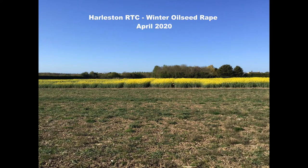Hello, this is Rob Dewars, crop nutrition specialist with Hutchinson's. Today I'm looking at the oilseed rape plots here at the Halston RTC site in Norfolk.